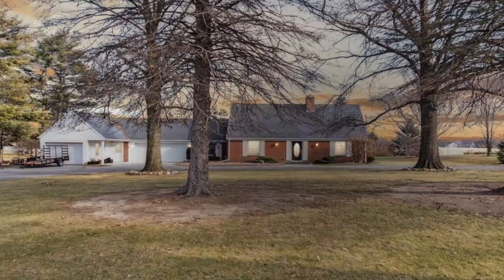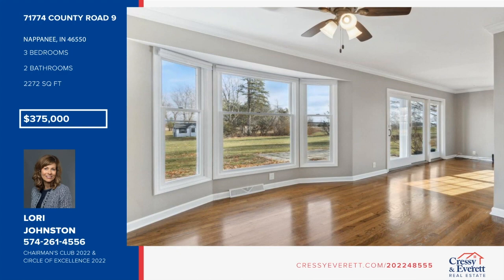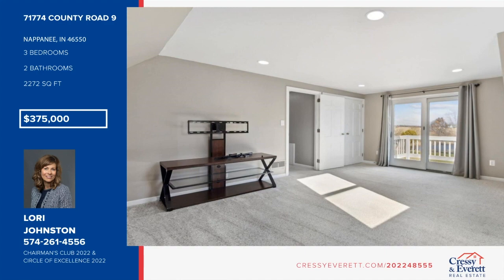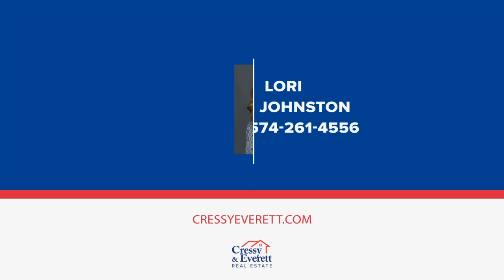Welcome to this amazing Napanee home and property in a beautiful country setting. This one-and-a-half story brick home sits on over two acres with a natural fishing pond, two sheds, and a little creek that runs right behind it. There are many updates inside. Upstairs, you'll find two very large bedrooms, a bonus hallway walk-in closet, full bath, and a second-floor deck to enjoy the backyard setting. There are so many great features to this home. Schedule your showing today with Lori Johnston.